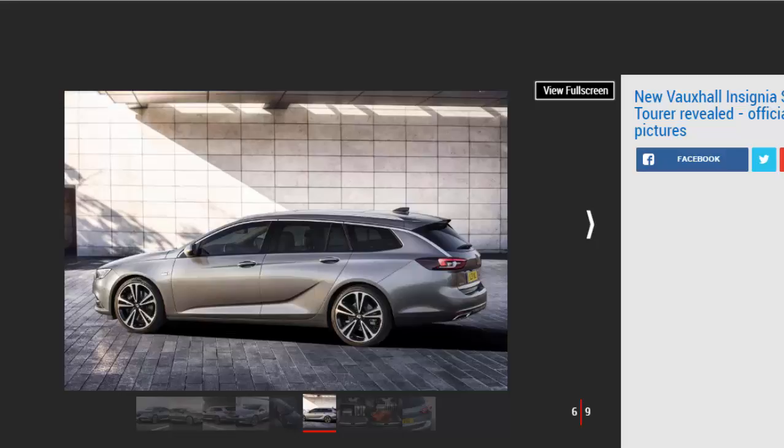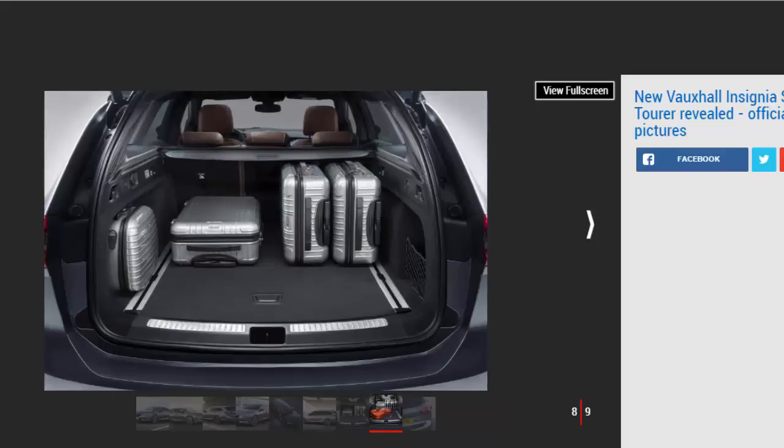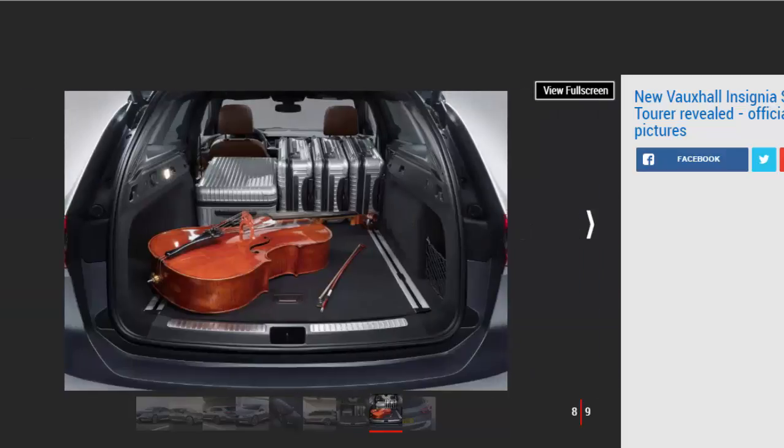As a result, the engine range is said to offer improved performance and greater efficiency. While engine details have yet to be released, Auto Express understands that from launch there will be the same mix of 1.5 and 2.0-liter turbo petrols and 1.6 and 2.0-liter diesels as in the hatch. A choice of front-wheel drive with a six-speed manual gearbox or four-wheel drive with an eight-speed automatic transmission will be offered, the latter also getting torque vectoring to boost traction and agility.